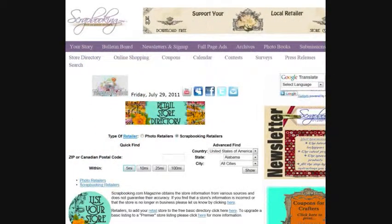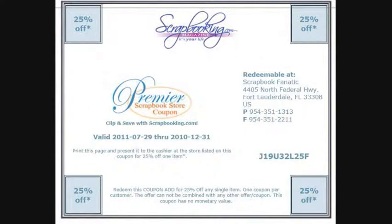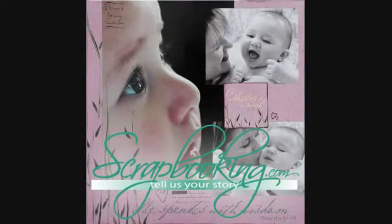To find the products featured in this article and shown in these layouts, check with your local scrapbook retailer or browse our premier retail stores for coupons to a store near you. Thanks for listening. For more creative inspiration, be sure to check out all of the great articles and projects in this issue of Scrapbooking.com Magazine.